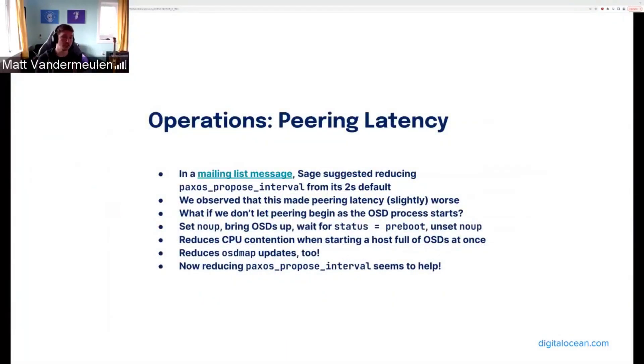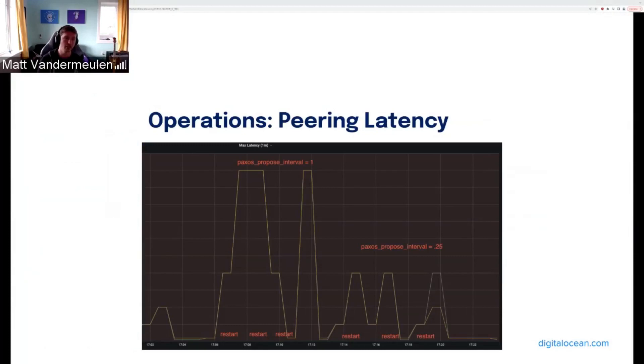To address peering latency, we can reduce the Paxos propose interval from its default of two seconds to a quarter second, as suggested by Sage on the mailing list. However, we actually observed this made things slightly worse for us. So we tried another approach: starting all OSDs without letting their PGs peer by setting NOUP, checking the admin socket for current OSD status, waiting for all OSDs on a host to reach preboot state, then unsetting NOUP to allow PGs to begin peering simultaneously — reducing OSD map updates. This is better for us than extended peering. When combining both NOUP and the reduced Paxos propose interval per Sage's recommendation, we see great improvement to latency during peering, as shown in the zoomed-in graph.